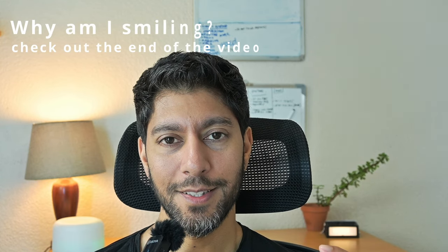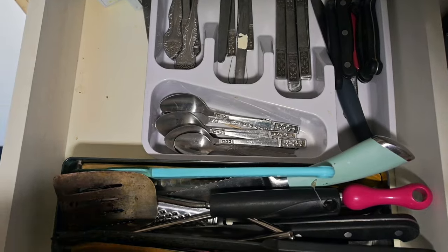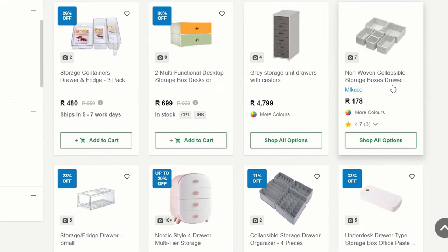The first tip is to compartmentalize your drawers by using small boxes or containers and placing things in those little containers in the drawer. It makes it so much easier to keep stuff organized and neat, and so much easier to find things. What I found was you'd organize a drawer, put everything in nicely, but after a few weeks or months it all becomes shuffled. Using these compartments it really stays a lot more organized — you have a certain place for certain things and it always goes back into that same compartment. I like to use boxes I already have lying around the house.